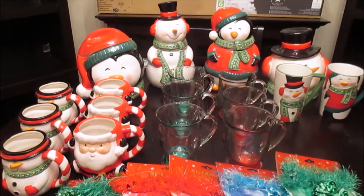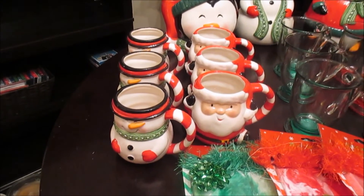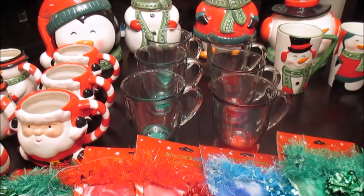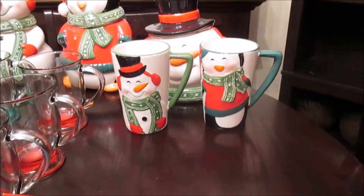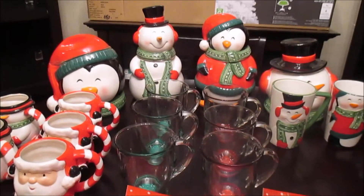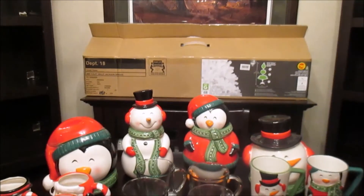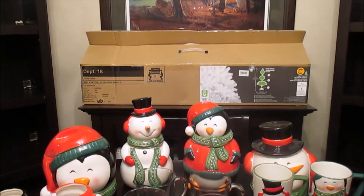I definitely picked up the most items in the housewares department. I got three snowmen mugs and three Santa mugs — those were $0.74 each, regular $2.96. I got three green bottom glass mugs and three red ones, also $0.74 each, regular $2.96. I got two taller mugs — a penguin and a snowman — regular $4 each and I got those for $1 each. I also collect cookie jars, so I picked up one of each they had at $2.48 each on sale, regular $9.96. And the last item on the back shelf is a white Christmas tree — regular $50, on for $12.50.